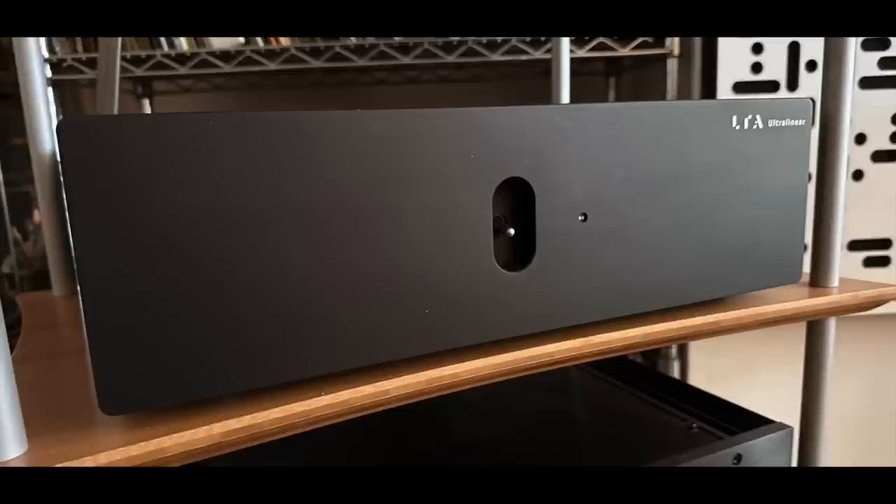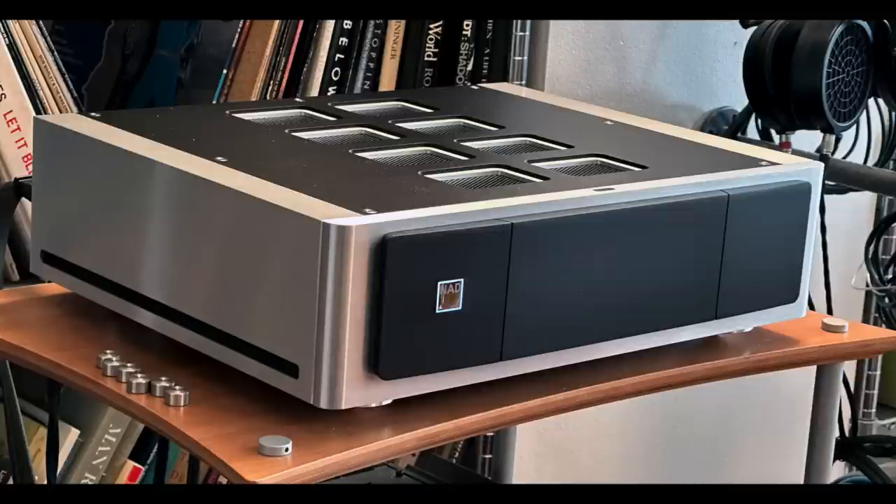I was using the Linear Tube Audio Ultralinear amp with the Cal Jader recording, but I just wanted to keep playing random stuff really loud. So I switched over to the NAD M23, a much more powerful amplifier, and kept pushing this speaker louder and louder — as much as I could take it, which was about the mid-90 dB range. I didn't hear any straining or distortion creeping up from the five-inch driver or the one-inch tweeter. It just had that freedom — it didn't seem to care, even when pushed pretty loud.